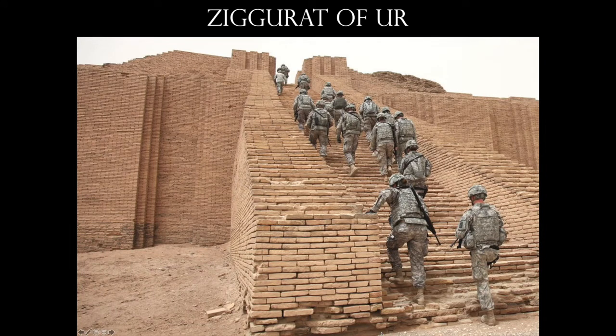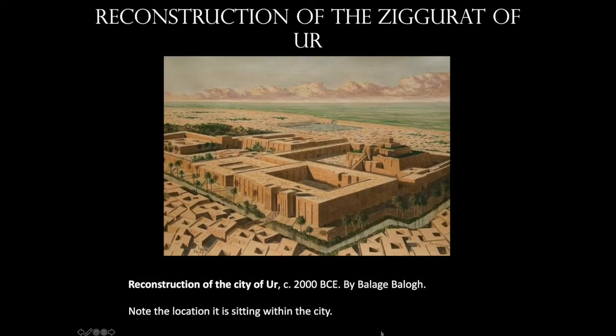Here are our troops during the Gulf War at the site. Another fun fact about these structures is that, just like pyramids, they are oriented with the compass points. This is a reconstruction of the city of Ur — you can see how close to the center of the city the ziggurat is placed. So religion, commerce, and administration are all centered at the nucleus of this city.